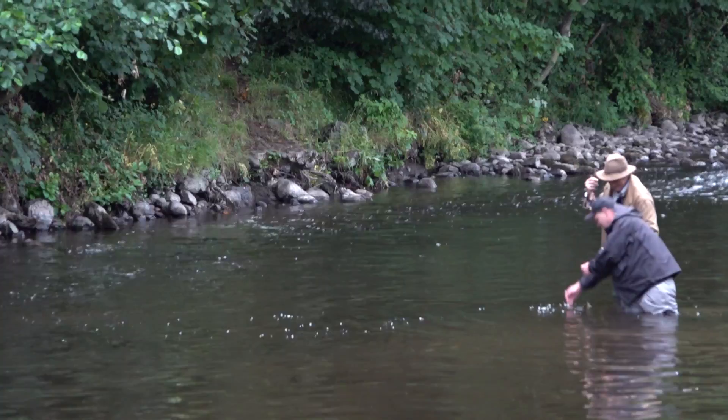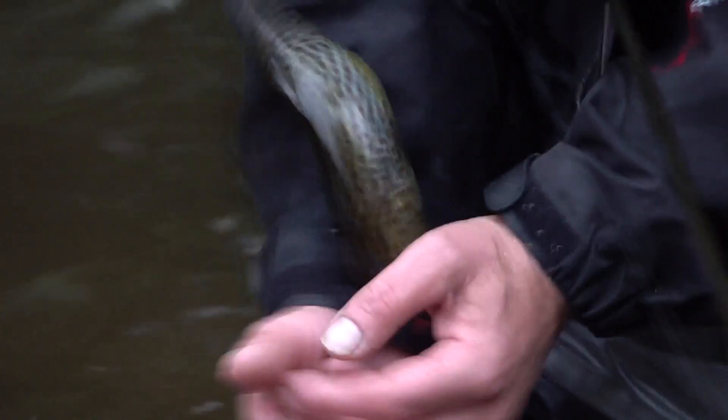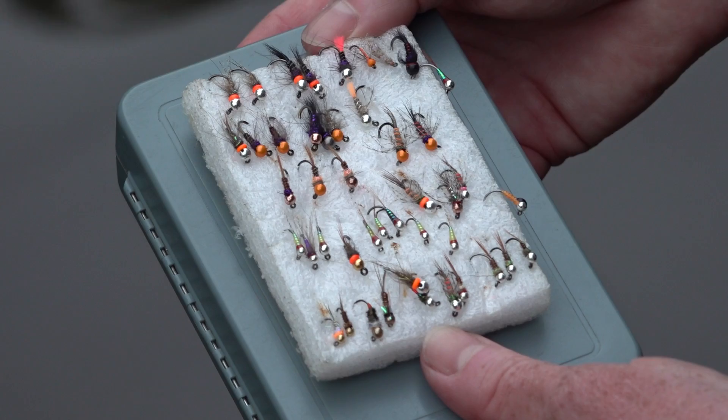There's a trout! Not a dollohan. I am very happy with that — that is a beautiful, spotted, lovely fish. It's a small river trout but I am glad to catch something. Just as Philip talks through his nymphs, Derek gets another.